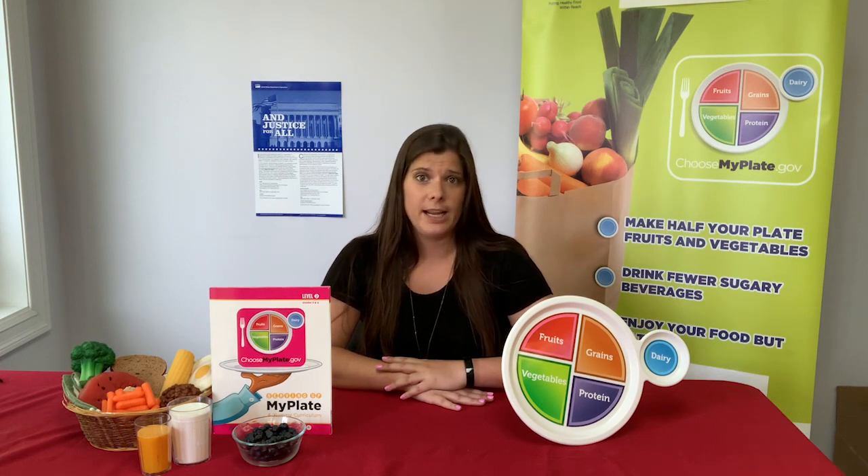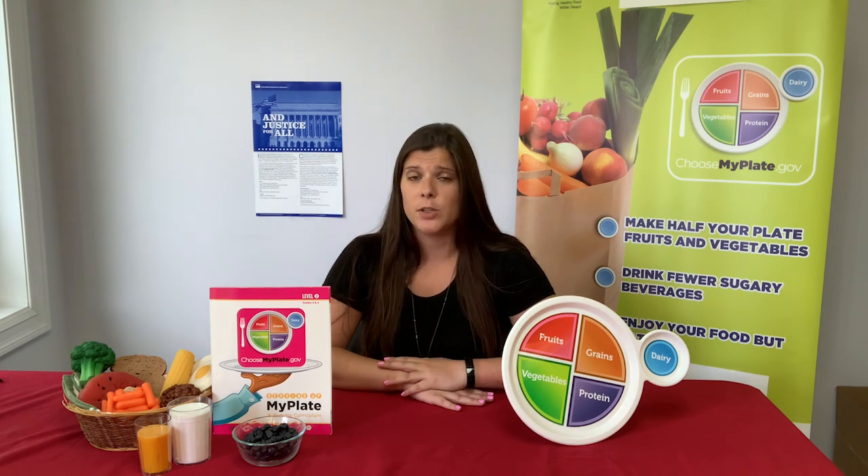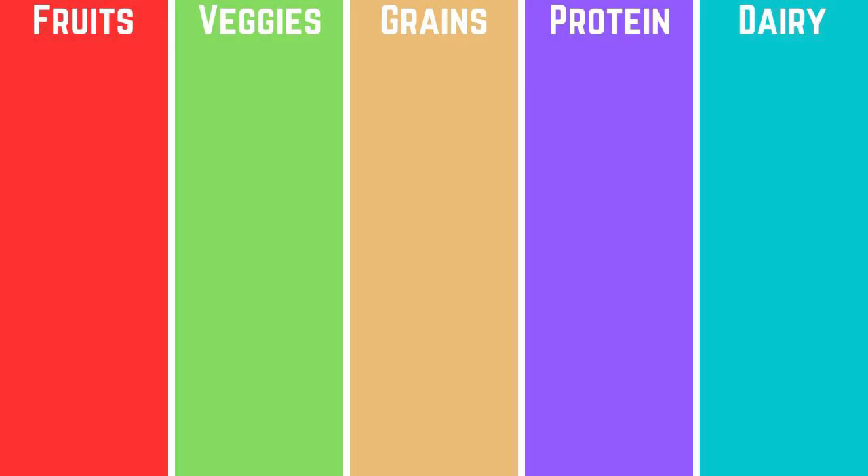We're going to do a MyPlate activity now. I want you to pause the video, find a piece of paper and something you can write with. On the screen, you'll see the five MyPlate food groups. Your job with a friend, parent, teacher, or sibling is to brainstorm a list of foods that go into each of these food groups. Then you'll come back and look at my list and your list.